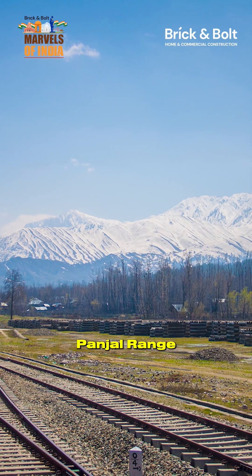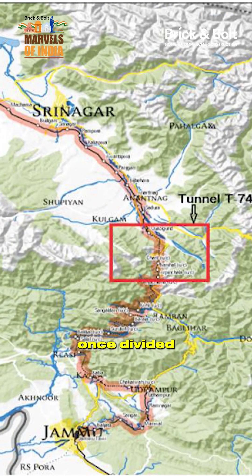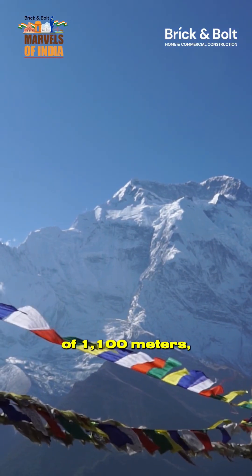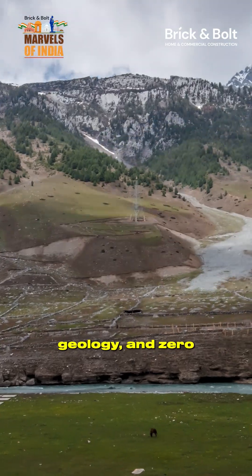This tunnel cuts through the Pir Panjal range of the middle Himalayas, connecting Banihal and Kazigund — regions once divided by treacherous mountain roads and harsh weather. Constructed at an altitude of 1,100 meters, the tunnel was completed in 2013 under extreme conditions: icy winds, unpredictable geology, and zero visibility.